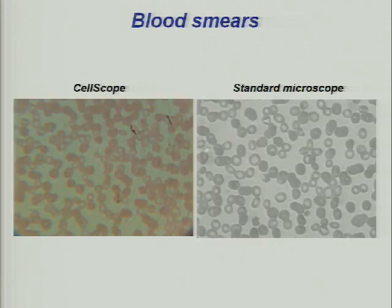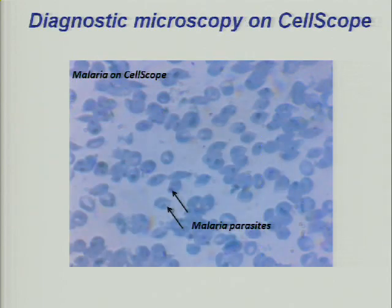We've started to demonstrate that we can get equivalent quality diagnostic images with the CellScope system compared to traditional microscopes. Here's a blood smear — on the left is a CellScope blood smear in color, on the right is a standard microscope. Really, the only difference in these two images is the color. Here's one stained for malaria — you can see the malaria parasites within the cells pretty readily.